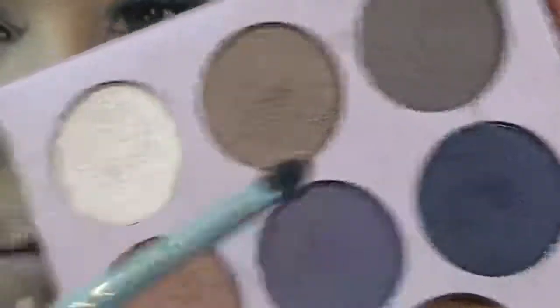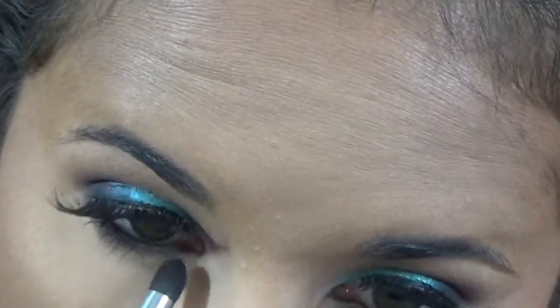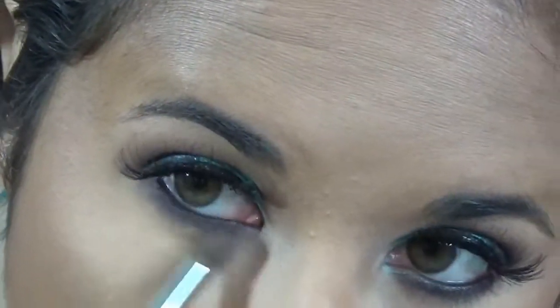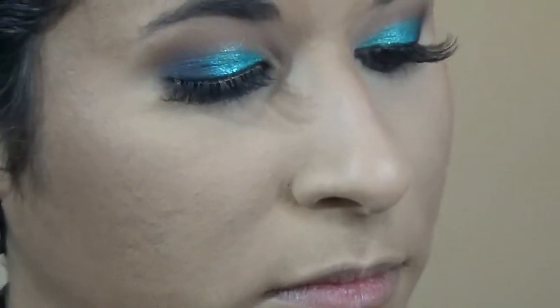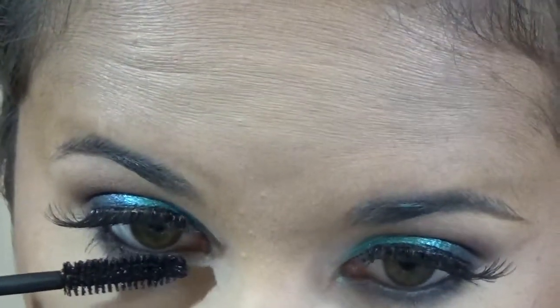Going back in with that really dark intense blue shade, I'm smudging it along my lower lash line for a smoky effect. Then I pick up a nice light brown from the Milani palette to smoke and lighten out the lower lash line, giving it a nice blown-out look. Finish it off with a coat of mascara and the eyes are done.